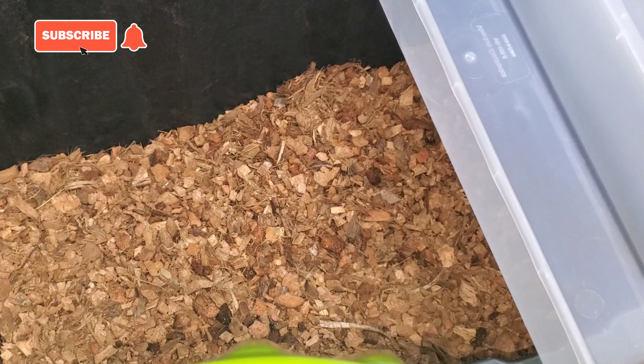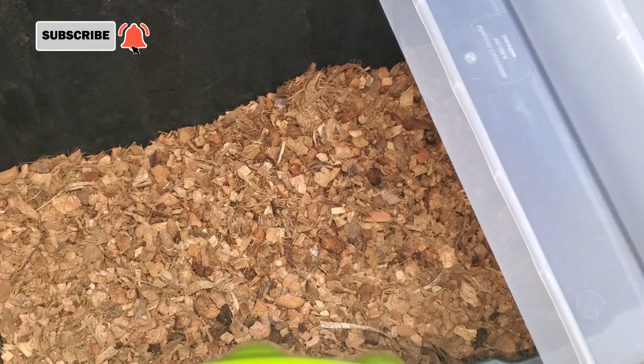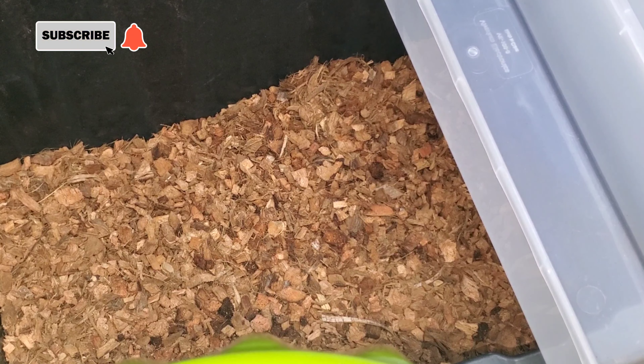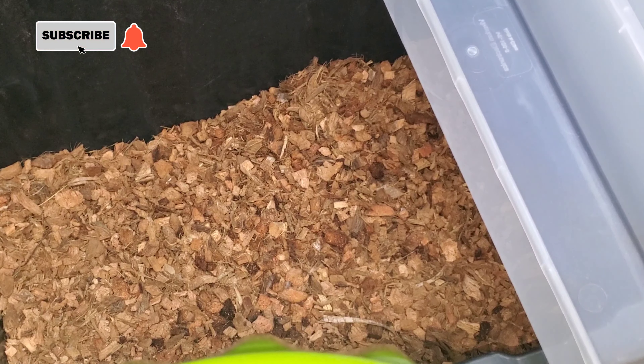What's up guys, Todd here with TNT Balls. Today we're about to show you how I set up baby hatchlings. We're setting up clutch number one of 2022. These are the last three babies that made it out of clutch one and two — the only three that actually made it, guys, that will be able to leave TNT. So this is what I do — I'll take the coco...